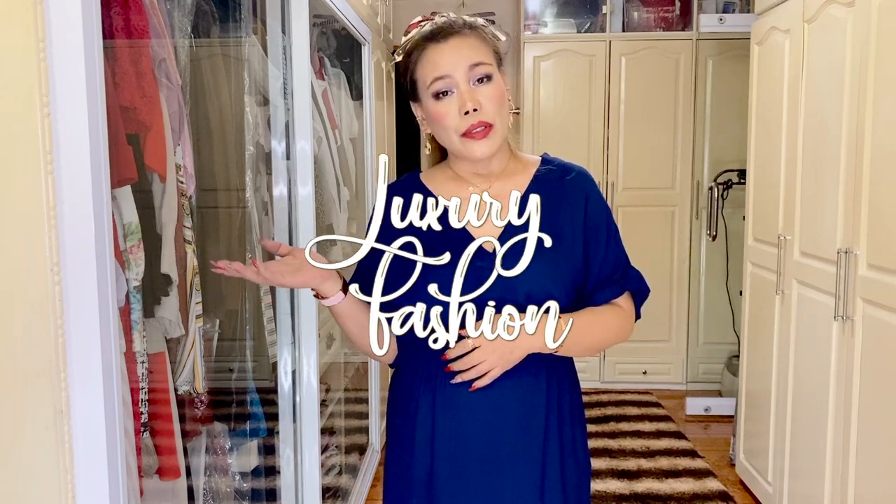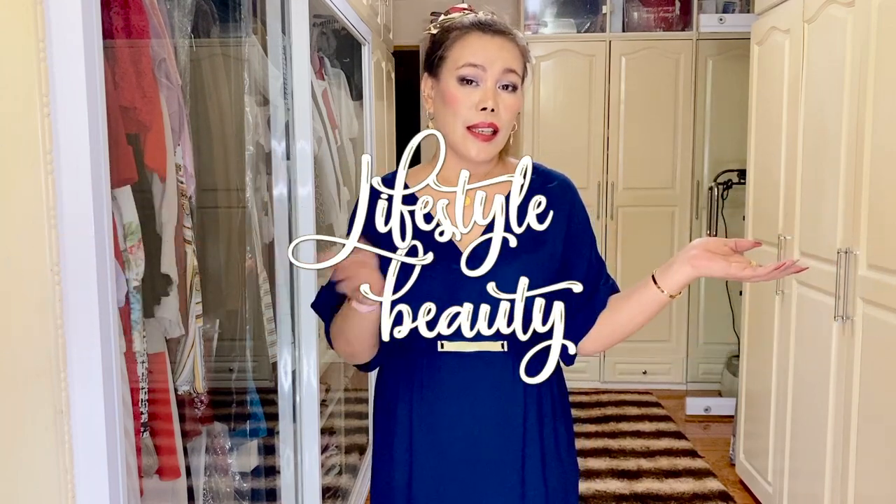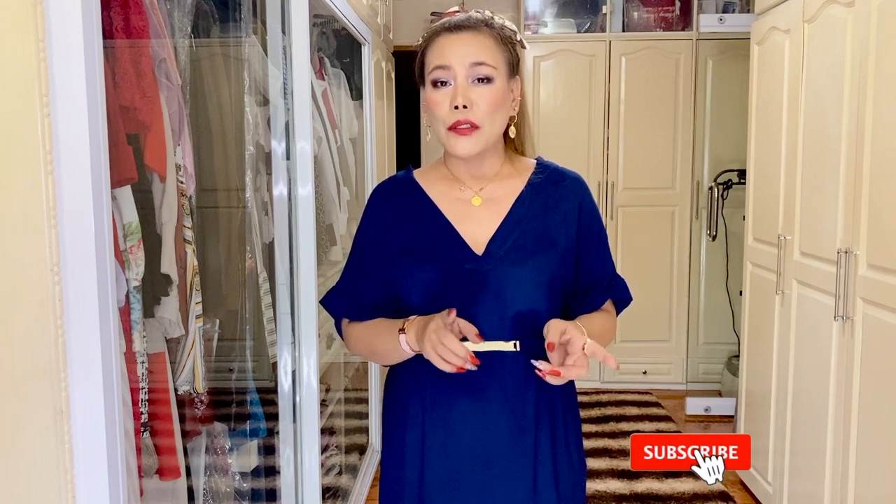Hello everyone, welcome back to my channel. I hope you're all doing great today. To my returning subscribers, thank you so much for tuning in. For those who are new here, my name is MC. I'm into luxury fashion, lifestyle, and beauty, so if you haven't subscribed yet, please consider subscribing and don't forget to turn that notification bell on so you don't miss out on all the videos I upload.